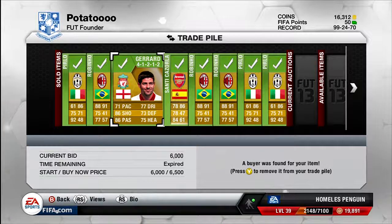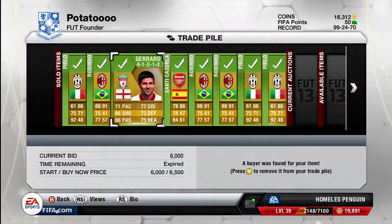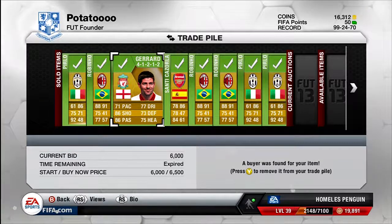Next, the 4-1-2-1-2 Steven Gerrard centre attacking mid card. I bought him for 5k and was looking to get around 7k, but he was hard to sell. I put a start price of 6,000 and a buy-it-now of 6,500, but he sold for 6k — still a 1k profit. But I'm not going to be buying him again because he is pretty hard to sell.